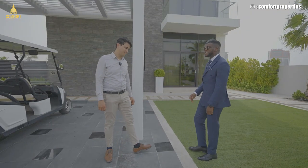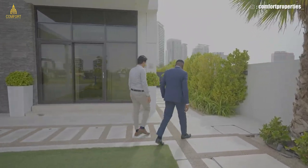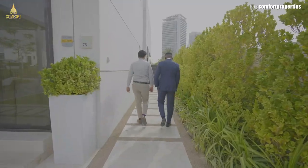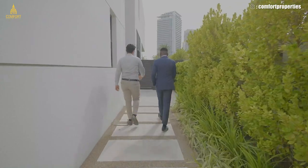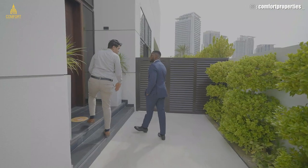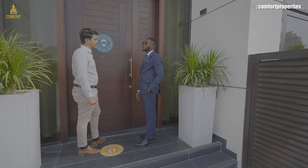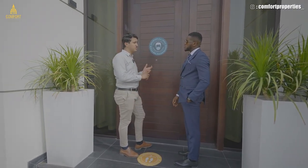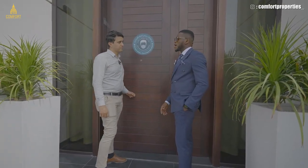This villa is seven bedrooms on four floors. Let's go in and check it out. This is the entrance for the villa — on our right we have the living room and one bedroom. On the actual unit we'll get to see the basement, which has the luxury of parking your car under shade inside the house. The basement will come with a driver's room, a cinema, and parking spots for your cars.